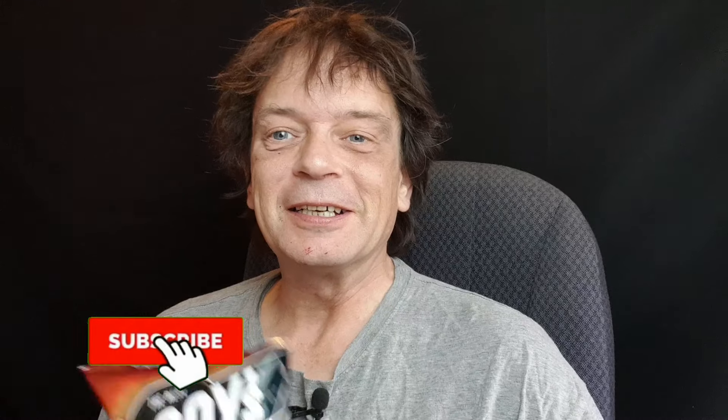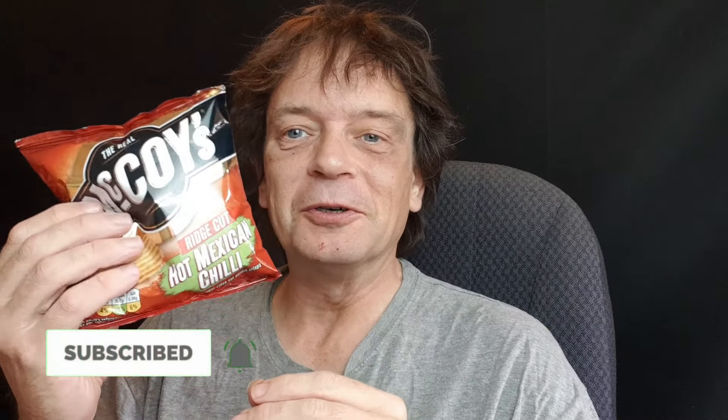Hello and welcome, short but sweet one today — a small packet McCoy's Ridged Hot Mexican chilli. These sound promising, let's crack them open and see what they're like.